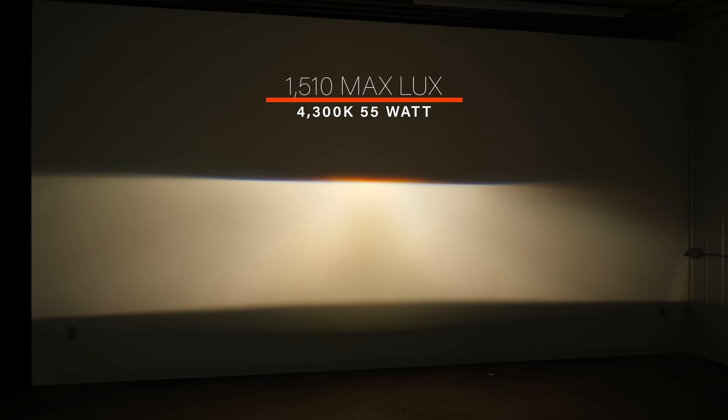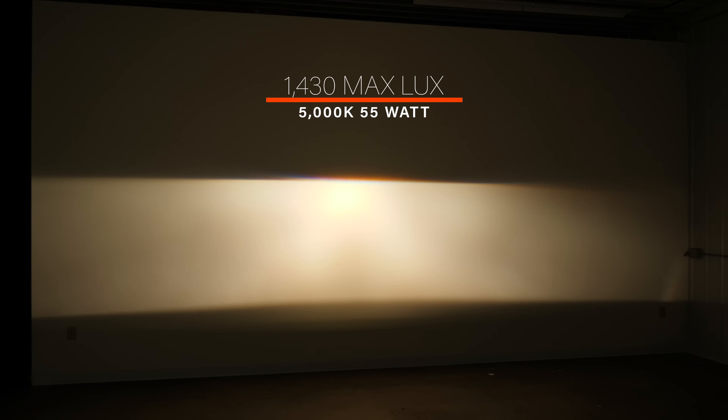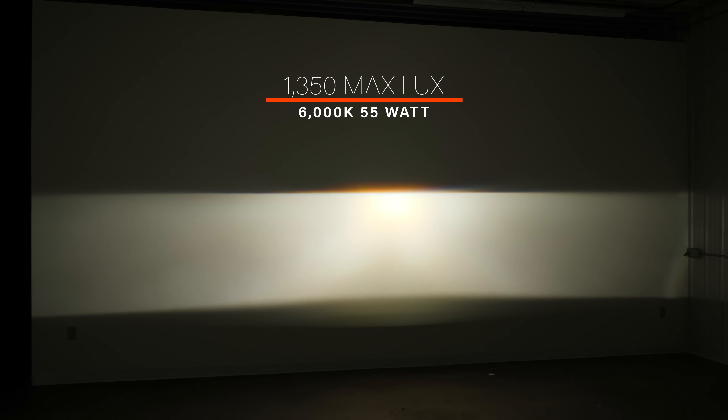When we put a 55-watt ballast on the 4,300K, it jumped up to 1,510 maximum lux. The 5,000K HID bulb at 25 feet came in at 1,140 maximum lux with a 35-watt ballast, and when powered with a 55-watt ballast it jumped up to 1,430 maximum lux. The 6,000K HID bulb created 986 maximum lux with a 35-watt ballast. When we put the 55-watt ballast on it, it jumped up to 1,350 maximum lux, but the color shifted down and looked more like a 5,000K.